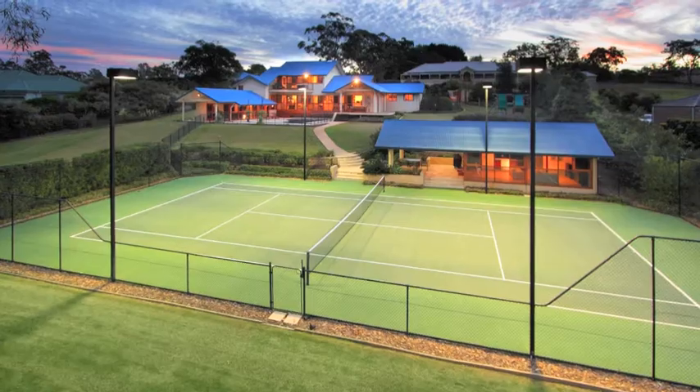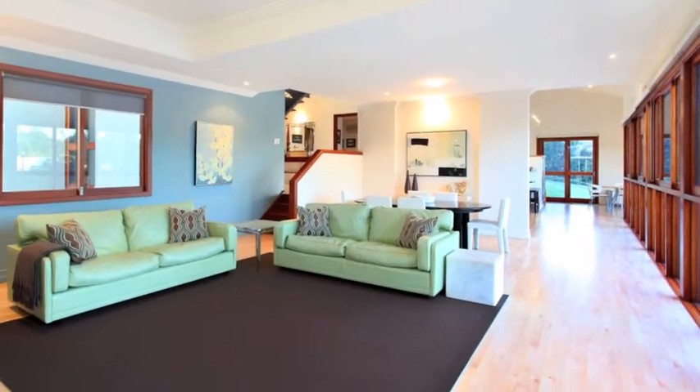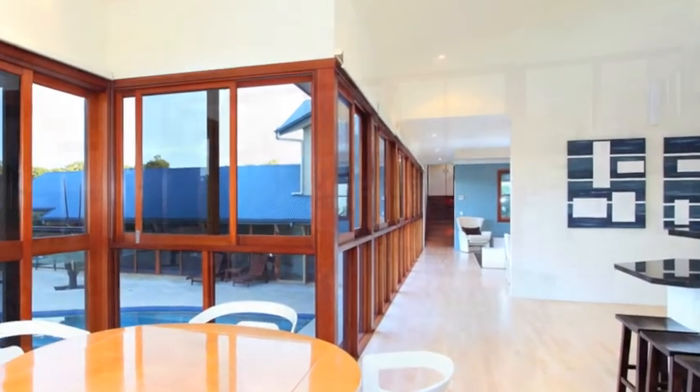This impressive fully fenced acreage property sits on 2.5 acres of secluded privacy and security, and is one of Bridgman Downs' best kept secrets. This architecturally designed split-level five-bedroom home features solid American maple floors that greet you as you walk through the front doors to this spacious modern home.